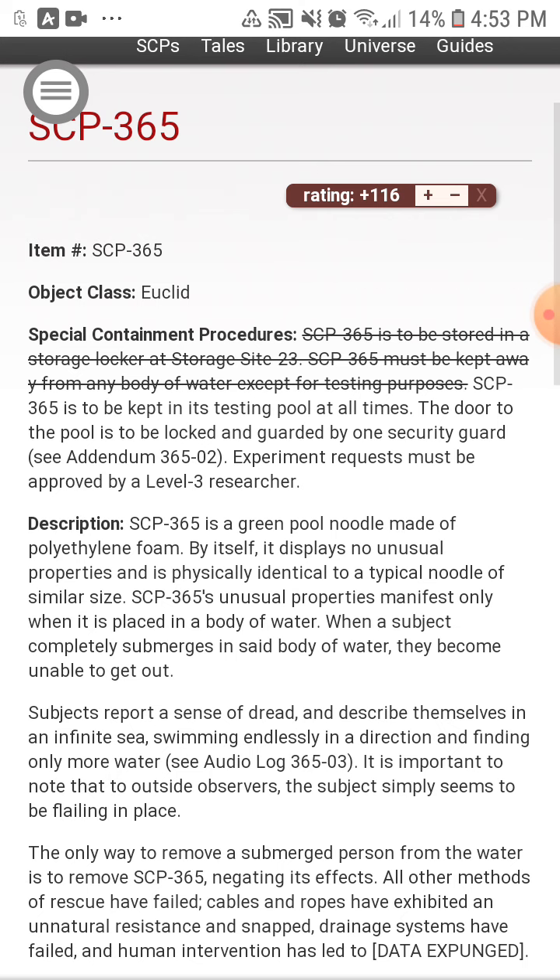Description: SCP-3065 is a green pool noodle made of polyethylene foam. By itself, it displays no unusual properties and is physically identical to a typical noodle of a similar size. SCP-3065's unusual properties manifest only when it is placed in a body of water.